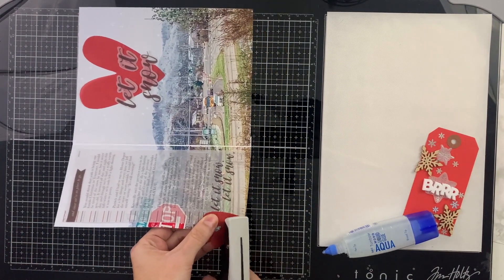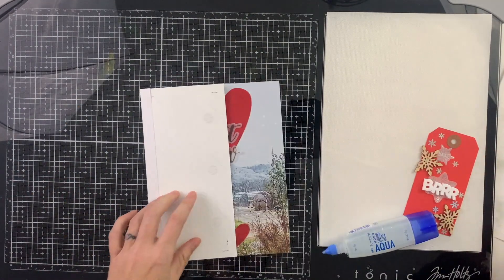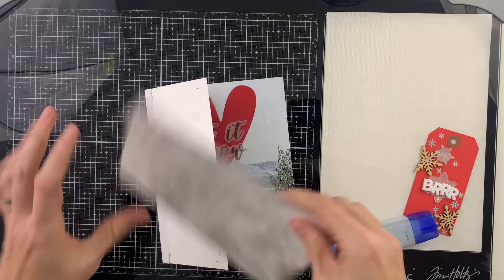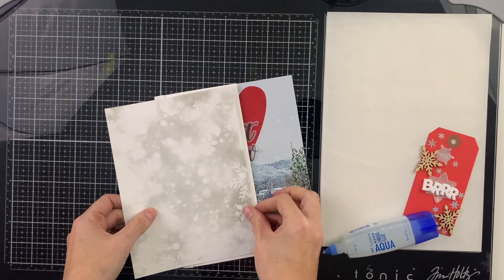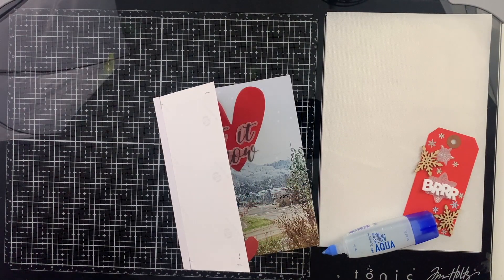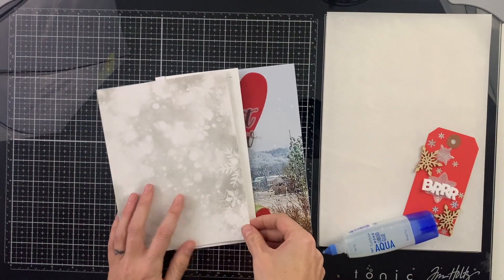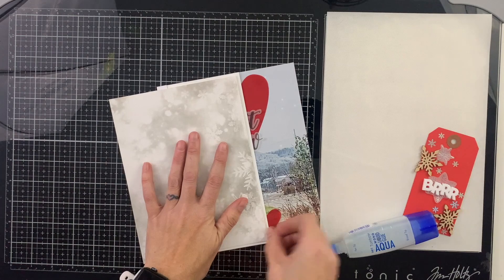I have these two red vellum hearts that I cut out on my Silhouette from red vellum, and I have this tag that I created in my December Advent series earlier in the month. It's nice and bright red too, and I thought that all of this red lent a nice fun pop of color to this sort of monotone photo.